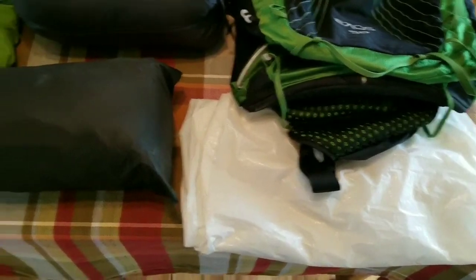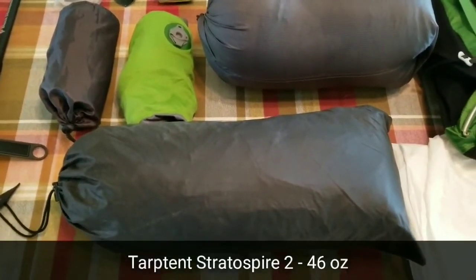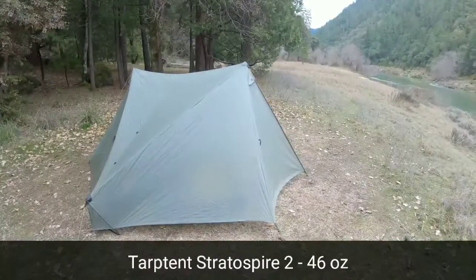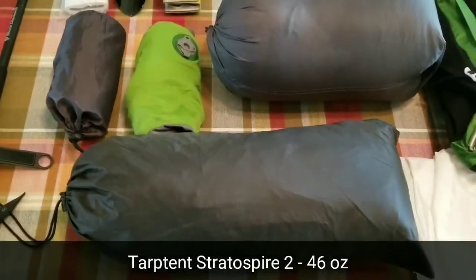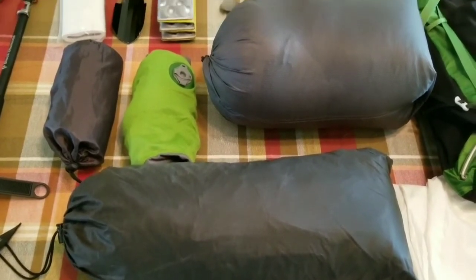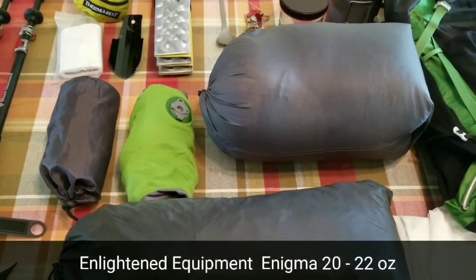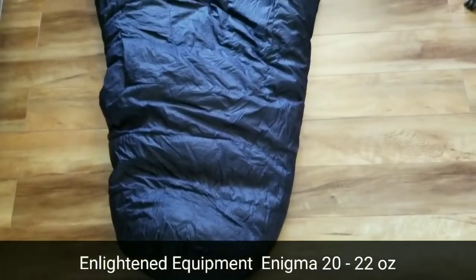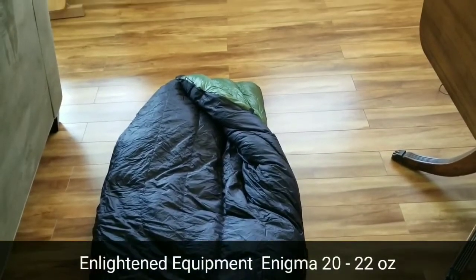Moving on to my shelter: the Tarp Tent Strataspire 2. I've used this for several years on all of my trips and it's worked really well. It's got a good weight-to-size ratio so that my wife and I can both fit in it. Next is my quilt — the Enlightened Equipment Enigma 20. I'm a very hot sleeper so I really wanted to go with a quilt, and the 20-degree has been more than adequate on trips I've taken so far.